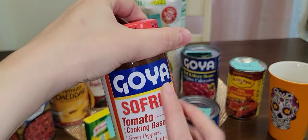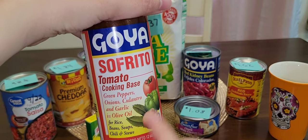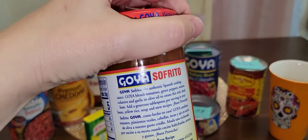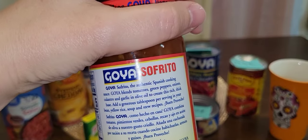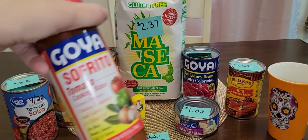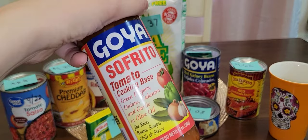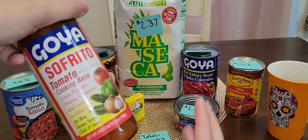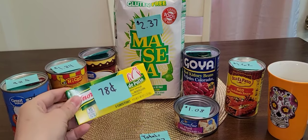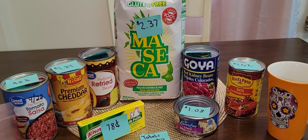I didn't put this in my $10 budget, but I want to show you an idea: this Goya Sofrito Tomato Cooking Base. It has green peppers, onions, cilantro, garlic, and olive oil, and it's great for rice, beans, soups, chili, and stews. I really like using this — it brings so much flavor. If you don't have your garden yet and can't add fresh peppers, onions, and garlic, having a tomato cooking base like this will bring your food a long, long way in taste. So you could season your rice with that or with a chicken bouillon, then have a side of beans — either refried beans or the canned kidney beans.